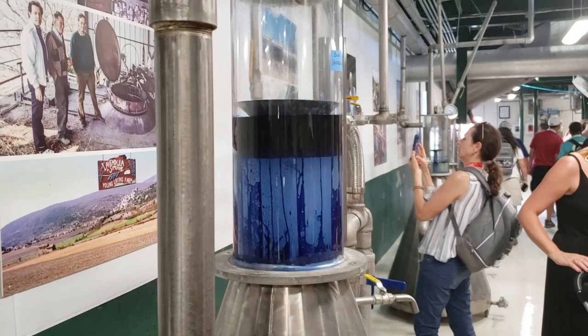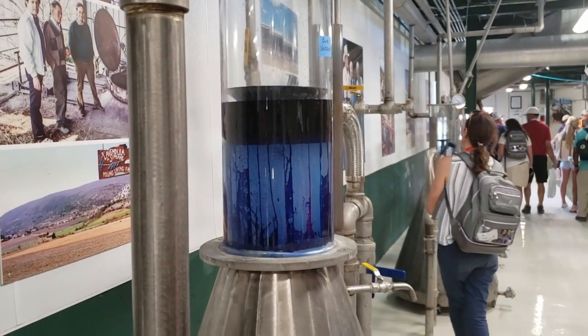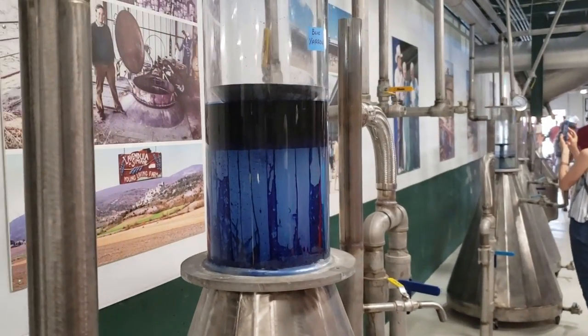And here you can see the blue yarrow. Look how beautiful it is. It is blue — so blue. Isn't that gorgeous?